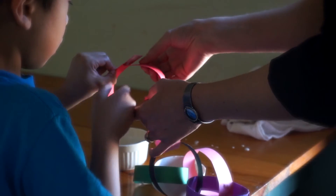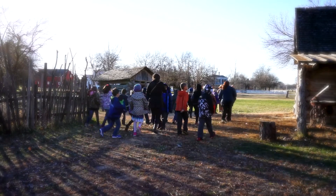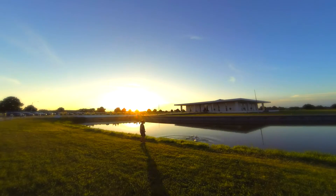Be it a summer afternoon in our rural one-room schoolhouse, or a cool fall morning in the farmstead, students learn and create memories that stay with them long after they leave the museum.